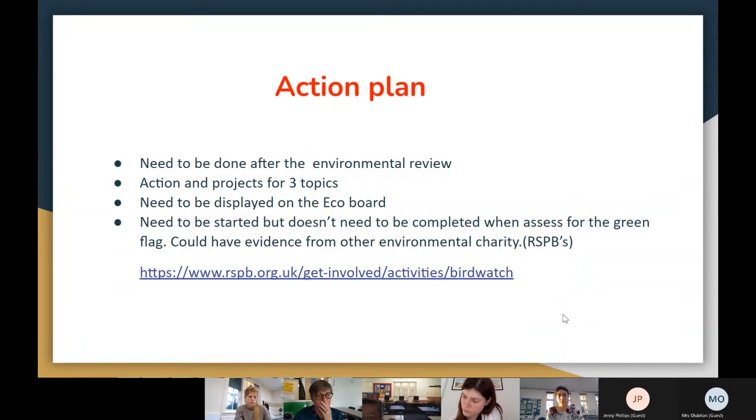Another type of action: if you're looking at the outdoor environment, link it to science — children planting and growing. You might put in an action plan to develop the outside area with planting — healthy food like carrots or salad — and tick it off once done.